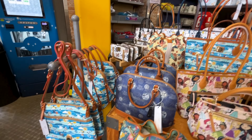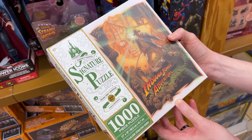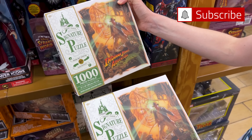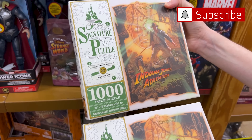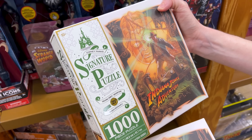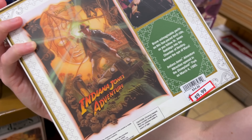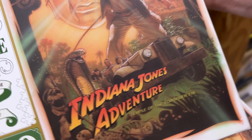They also have a Disney Wish inaugural sailings Dooney & Bourke in a beautiful navy blue with the cruise ship and Captain Mickey visible on the design — also $150, down from $298. Emil did a b-roll insert showing all the ones available over on International Drive, including crossbodies and more.